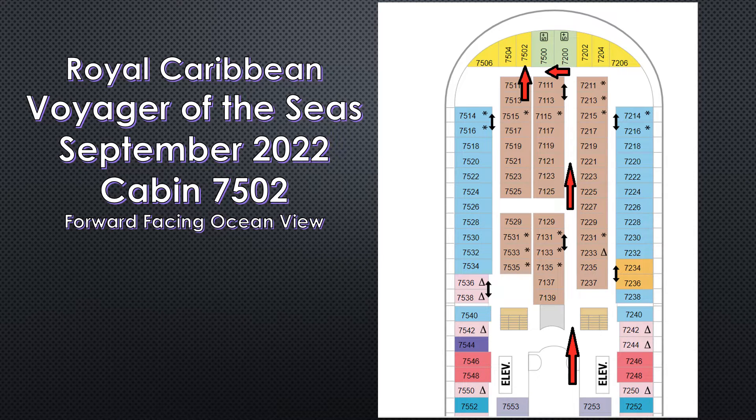Hello, this is Mike again. Today I'm very proud to tell you about this cabin. I spent 14 days staying in it while doing a cruise of the Arctic Circle. This cabin was on the Royal Caribbean Voyager of the Seas in September of 2022. The cabin was 7502.